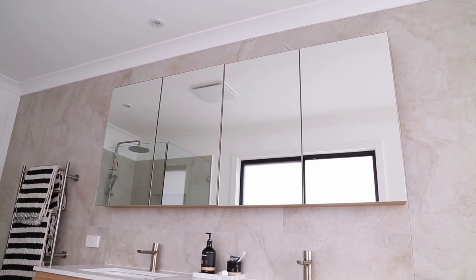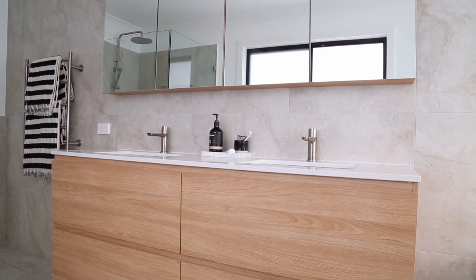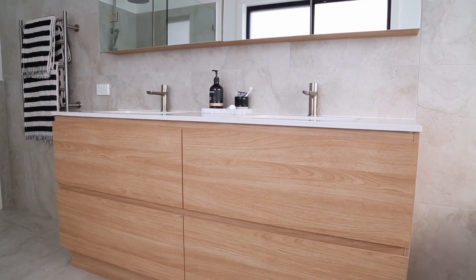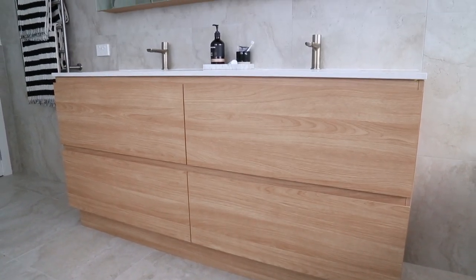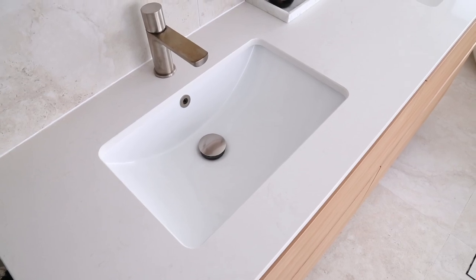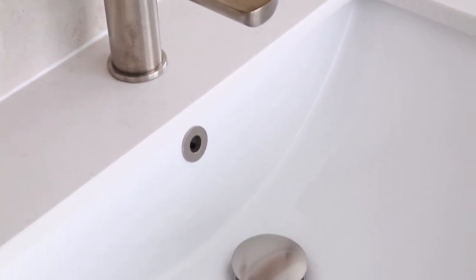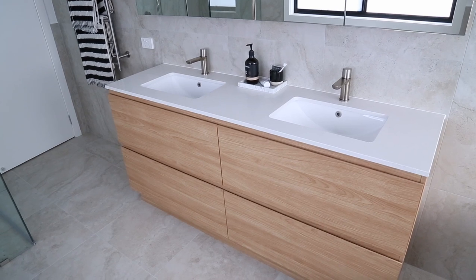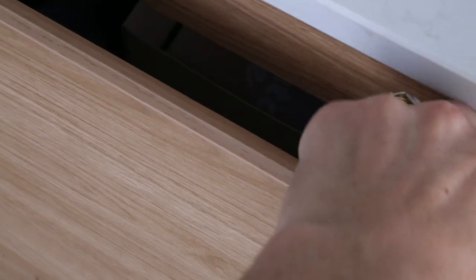Starting with the vanity — you can see we've opted for the exact same look as in the en suite, again purchased from ADP, giving a really seamless feel. The sinks here are recessed because in our experience, when sinks sit above or on top of the vanity there is a lot of opportunity for water to splash out everywhere — we thought recessed would be more practical. We have the custom overflow ring and also the custom plug in brushed nickel. The taps are again the same ones from ABI Interiors. We went with a four-drawer option for the vanity, which is really quite deep and large with lots of space.